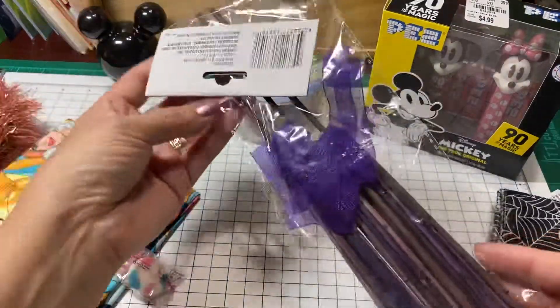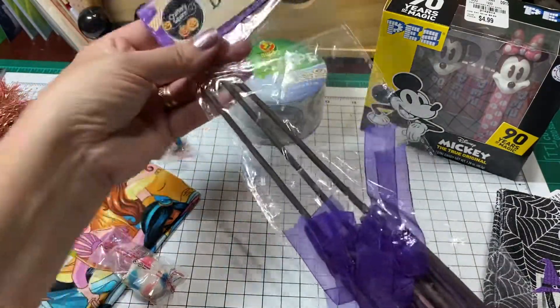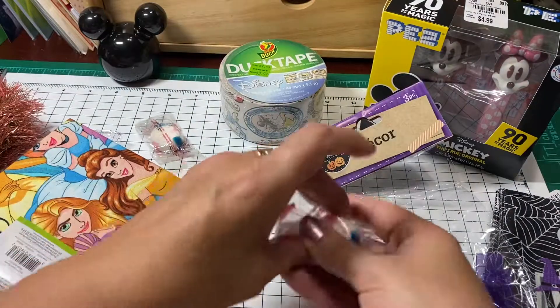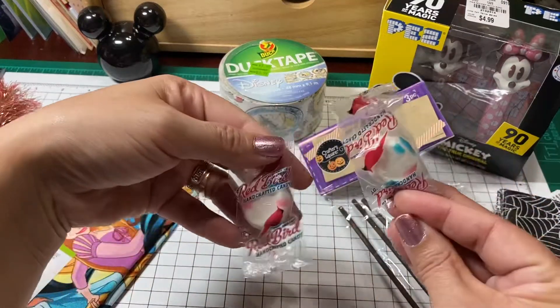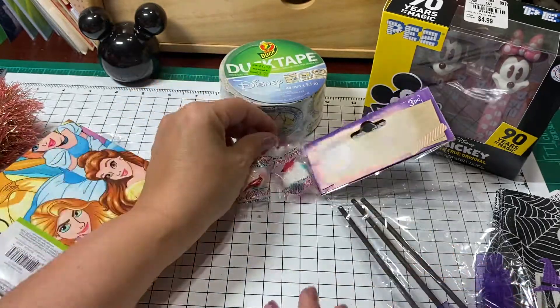She sent me some brooms — the purple brooms. I absolutely love these, thank you so very much. And she put some candies in here. These are so good — these are the kind that melts in your mouth. Oh my gosh, thank you so much.